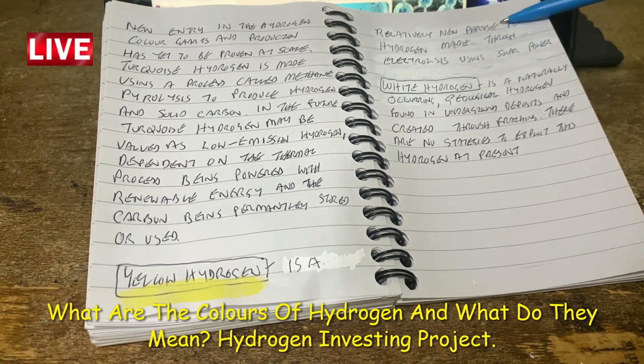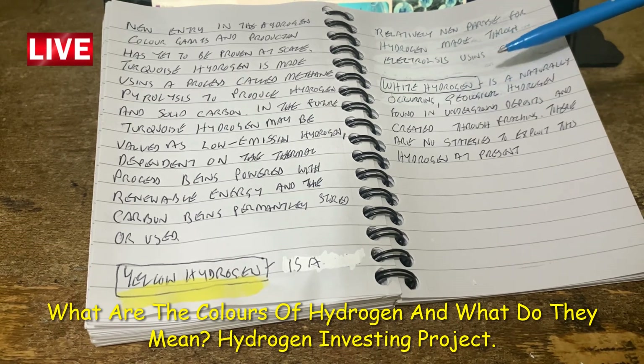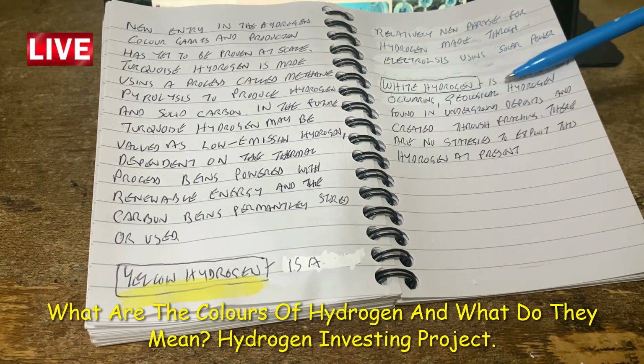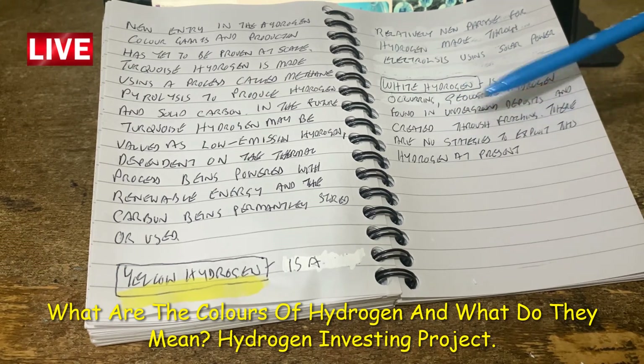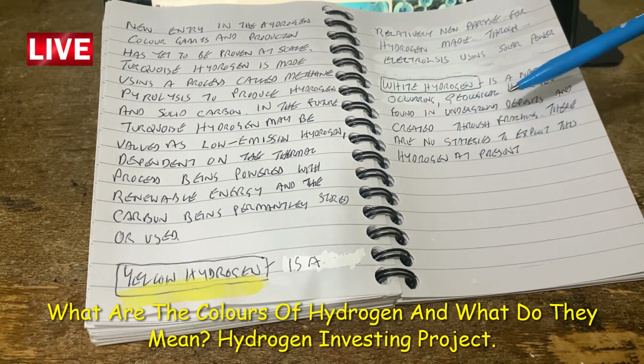Yellow hydrogen is a relatively new phrase for hydrogen made through electrolysis using solar power. White hydrogen is naturally occurring geological hydrogen found in underground deposits and created through fracking. There are currently no strategies to exploit this hydrogen.